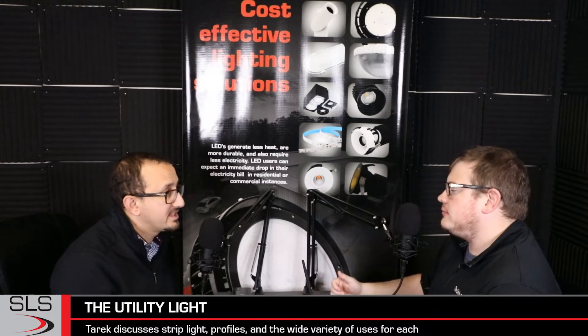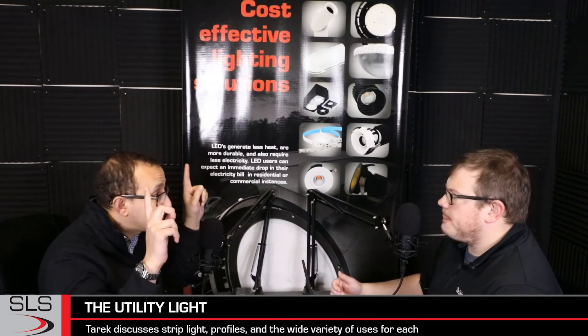The most common residential function with strip is using it in coves — at the top of a room. Have you ever seen those in hotels? Where it's all recessed in the crown structure at the top of the ceiling? That's where you would use strip light, and a high enough output strip light is going to light up your entire room. It's very versatile.